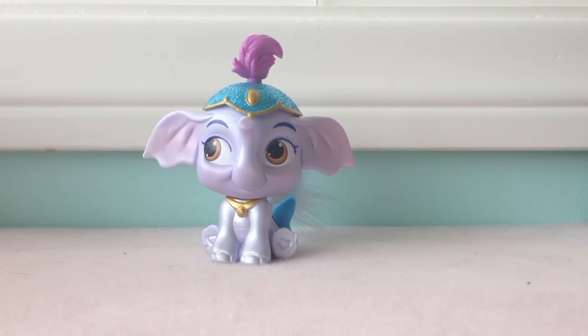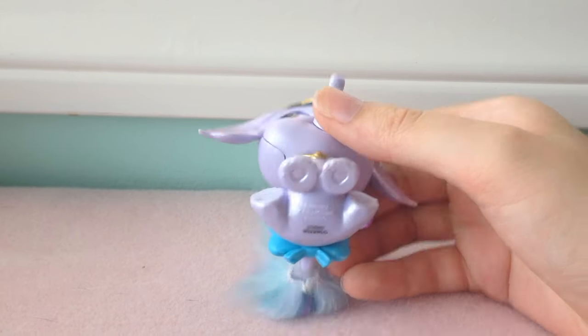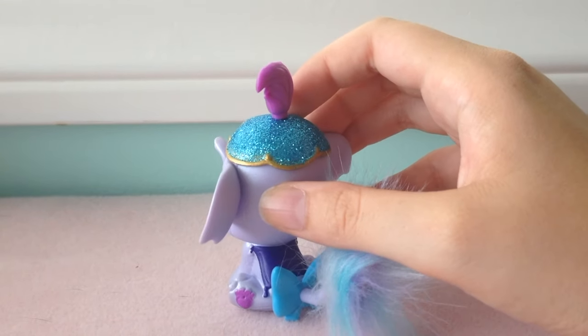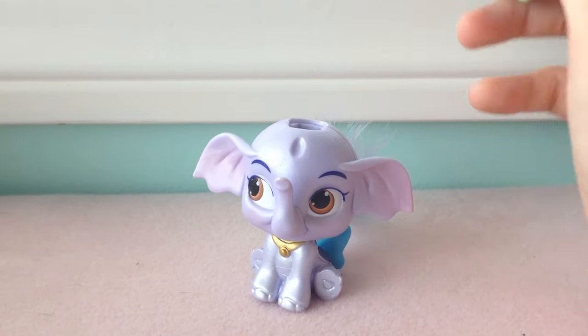Here is Taj — he is Jasmine's elephant. He has brown eyes, big ears, hearts on the bottoms of his feet, and a puffy tail, with a cape on his back and a bow at the base of his tail.